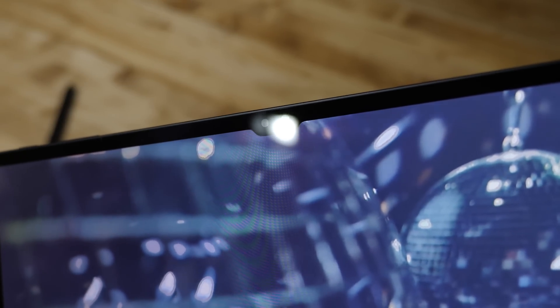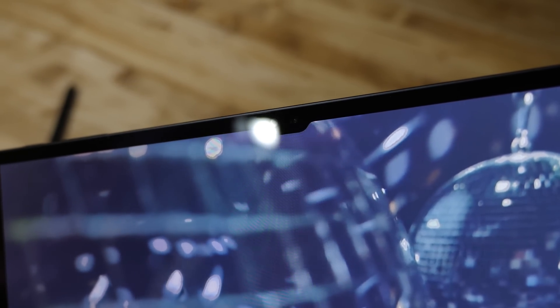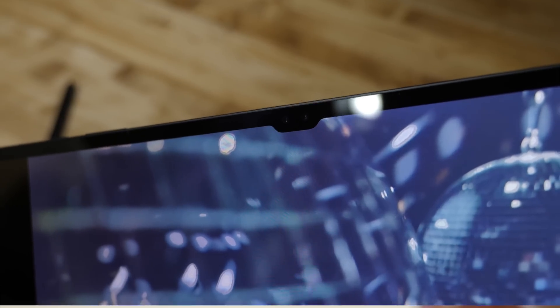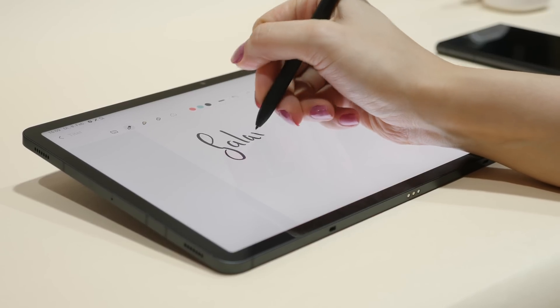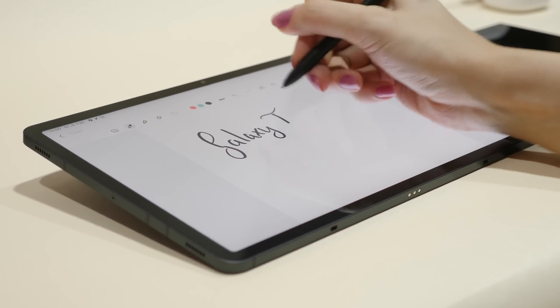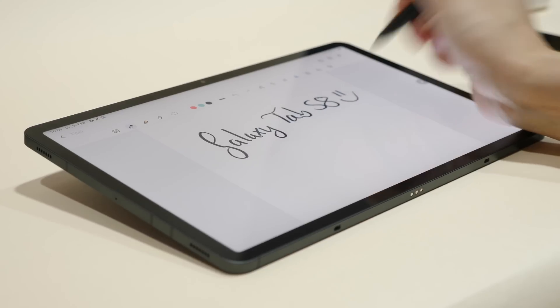The Ultra is the only one of the three that also has a notch for its dual selfie cameras, while the others look similar to standard iPad Pros. The S Pen is included with all three, and all have almost identical flagship specs, except that the smallest one of the bunch has an LCD screen instead of OLED. Still pretty cool overall.